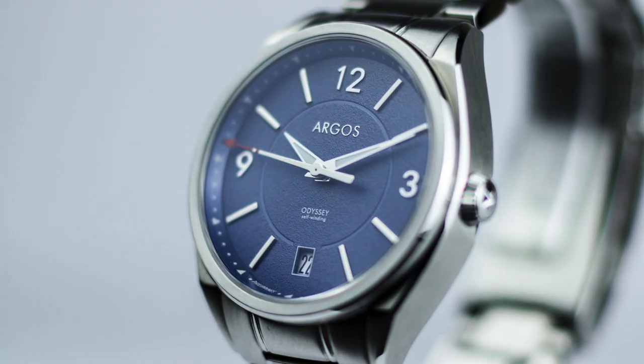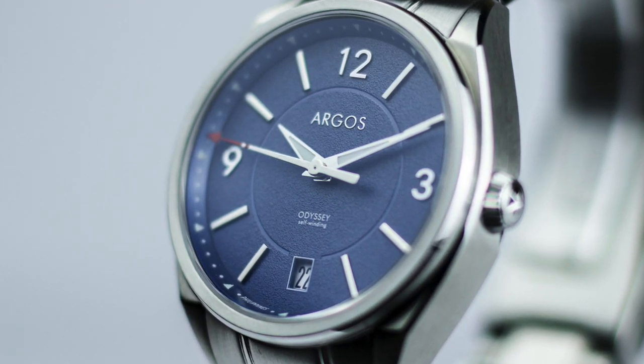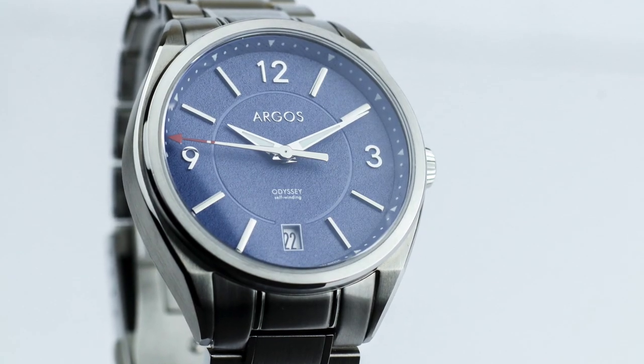Before we proceed, Watch Manila would just like to disclose that Argos provided the watch for the Watch Manila anniversary raffle.